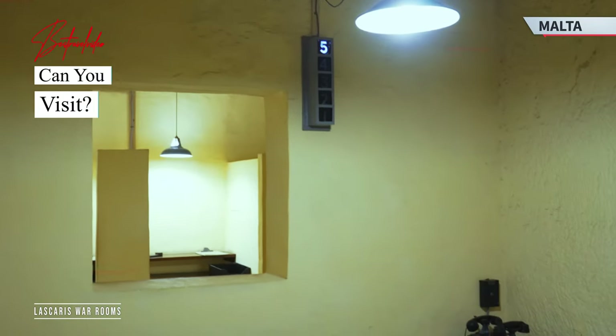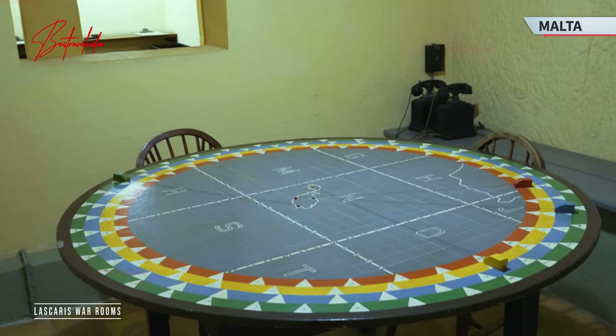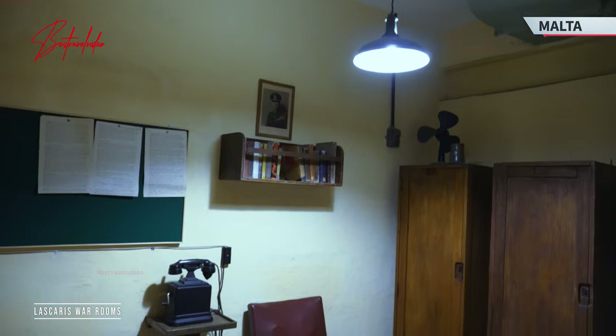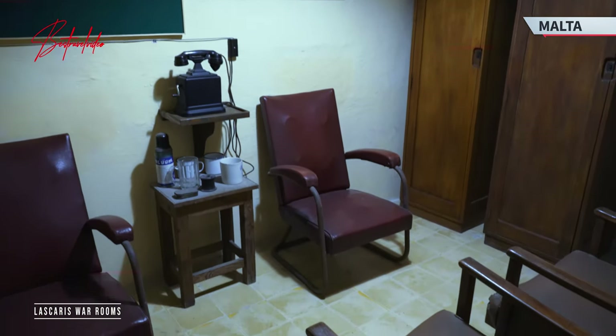Today, the Lascaris War Rooms are open to the public, allowing visitors to step back in time and relive the nerve-wracking moments that shaped the course of history. Prepare to be immersed in the atmosphere of wartime operations.